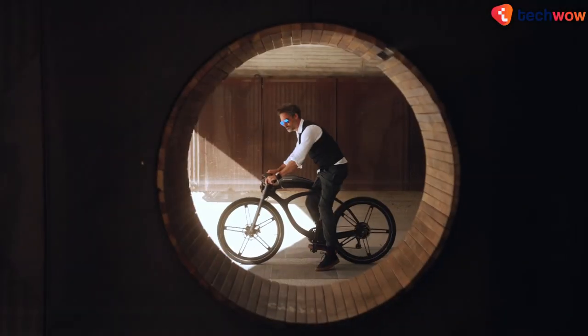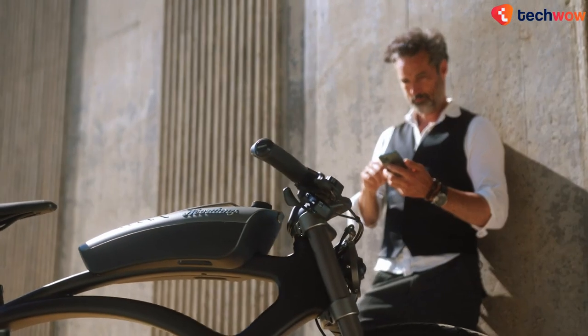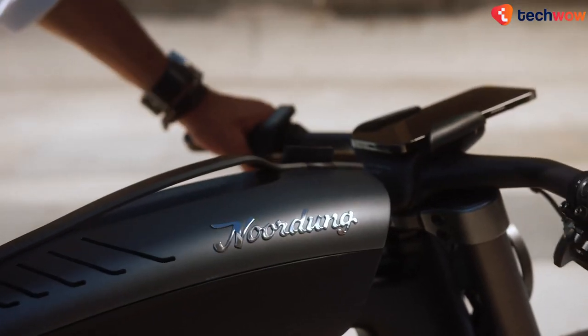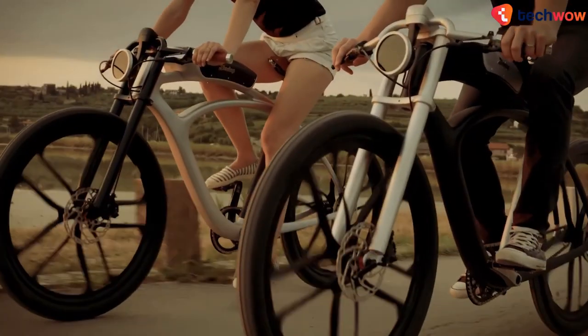The boombox is detachable and can also be used as a power bank for charging devices. An accompanying smartphone app provides ride information as well as air pollution status, so you can plan your ride to follow the least polluted routes for a more refreshing experience.